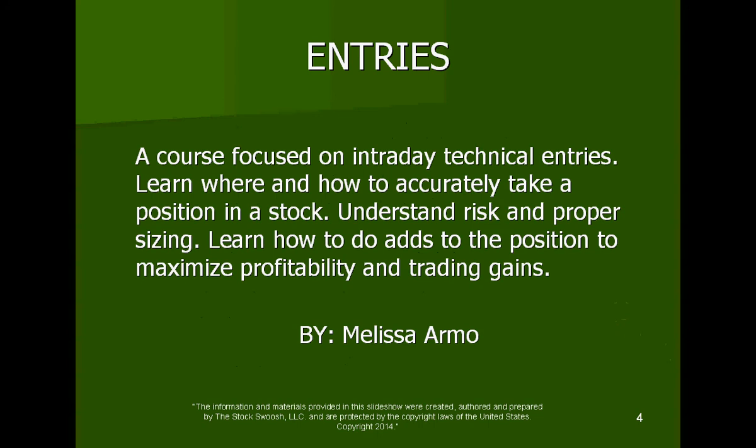This is a class designed by me, Melissa Armand. It's on entries — a course focused on intraday technical entries. Learn where and how to accurately take a position in a stock. Understand risk and proper sizing. Learn how to do adds to the position to maximize profitability and trading gains. Where you enter really matters for correct position size and proper risk to reward.